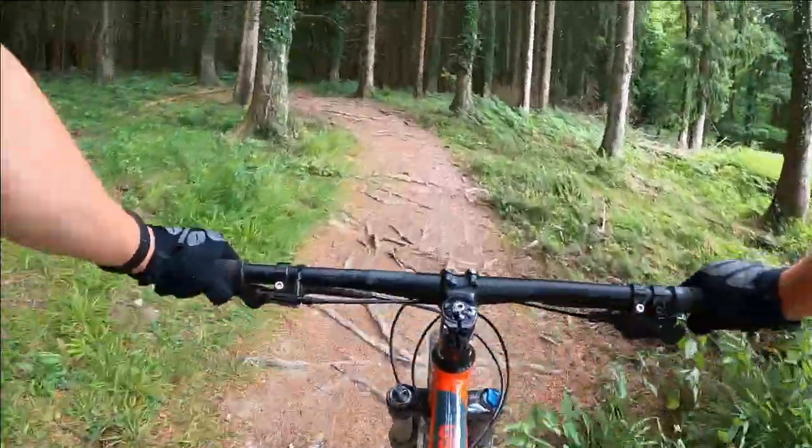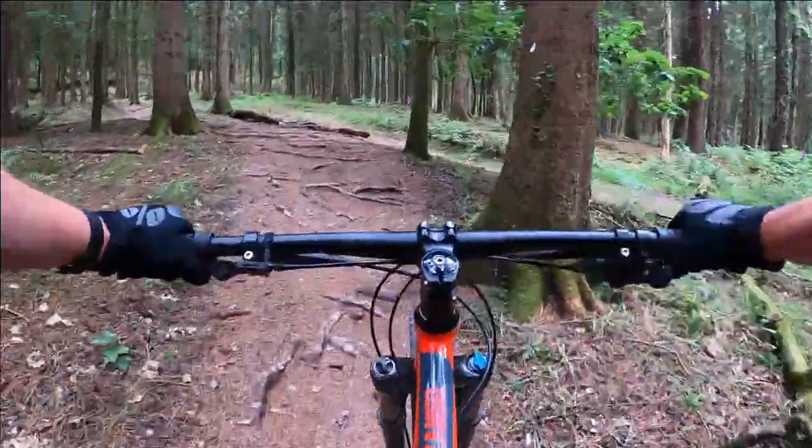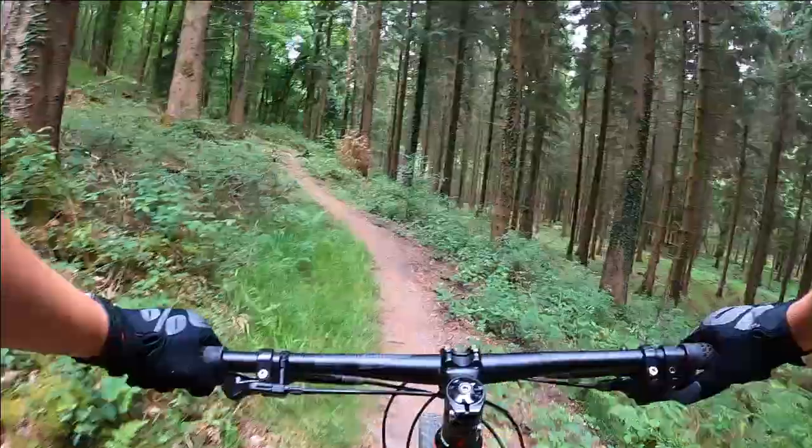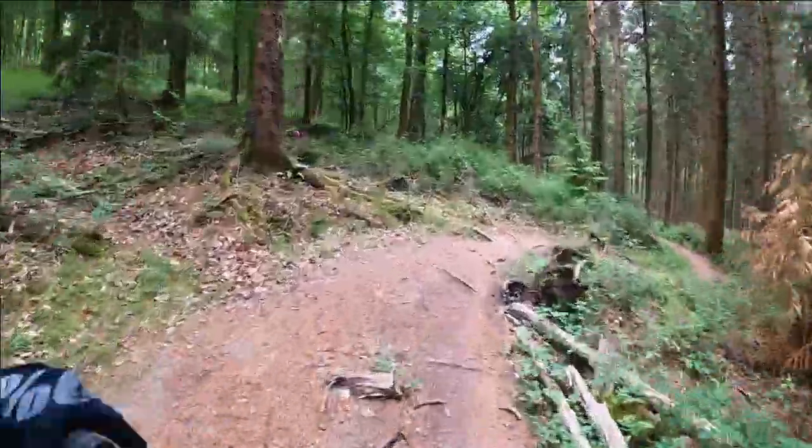Roots on a hardtail — that was so rooty, my feet came off the pedals so many times. That was insane. Licking my proverbial wounds, I made my way up the climb to the next descent.